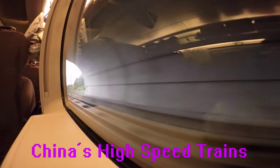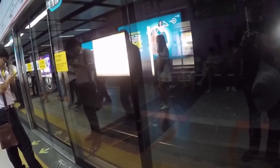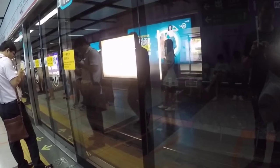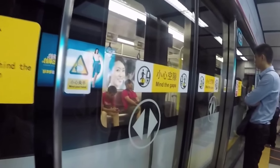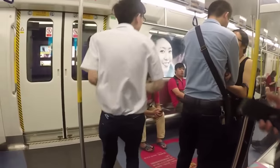Welcome to another episode of 'China How It Is.' Today we're talking about the high-speed trains in China, which are ever-expanding and really convenient. What you're seeing right now is not the high-speed rail system — this is the Shenzhen Metro. A lot of the big cities in China have subway systems similar to Shenzhen, and I think Shenzhen has the cleanest, nicest one I've personally seen. It's really convenient and fantastic for getting around the city.